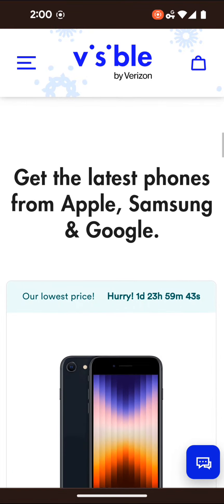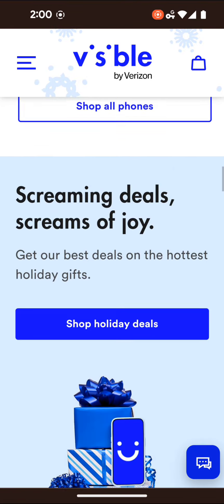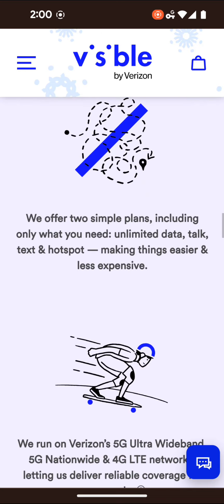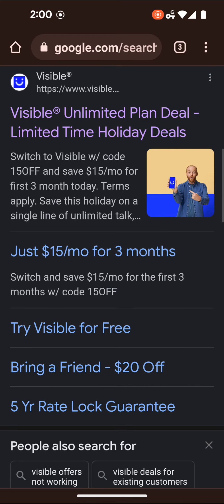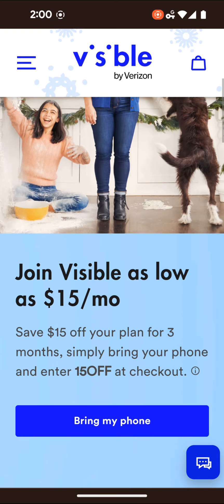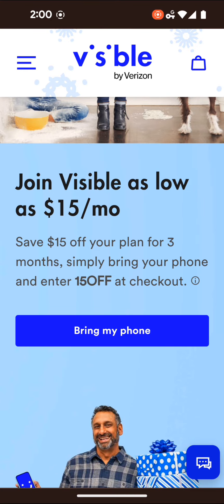you enter the promo code '15off' at checkout, you'll get Visible for $15 a month. I would assume that's on the $30 plan. The one I'm really looking at here is the price lock.